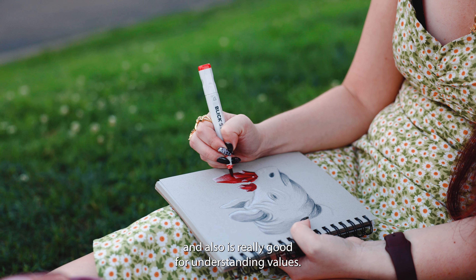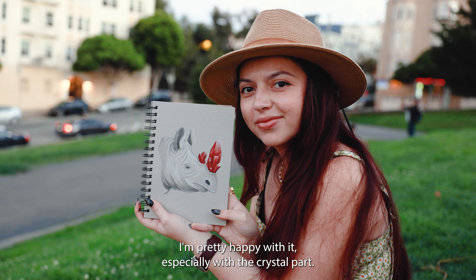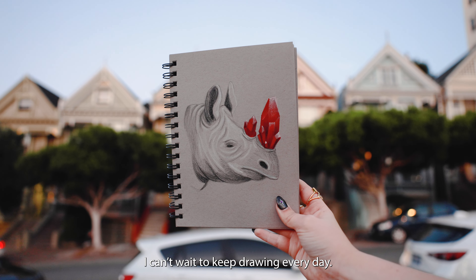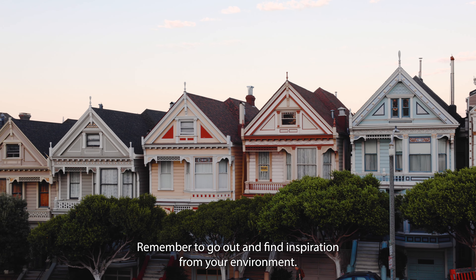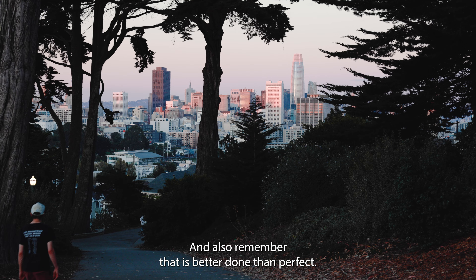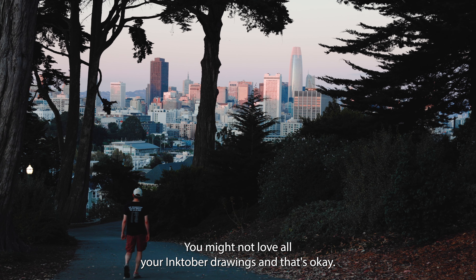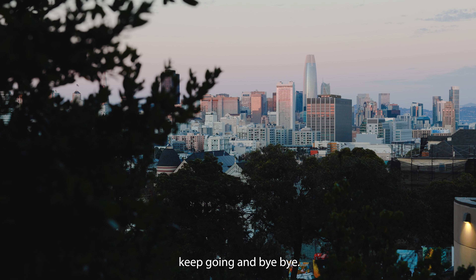And this is the final result. I'm pretty happy with it, especially with the crystal part. Can't wait to keep drawing every day. Remember to go out and find inspiration from your environment, and also remember that it's better done than perfect. You might not love all your drawings and that's okay — just keep going. Bye-bye!